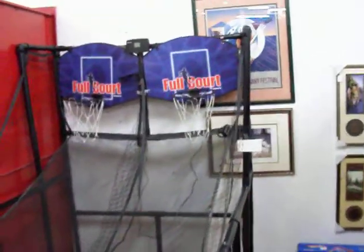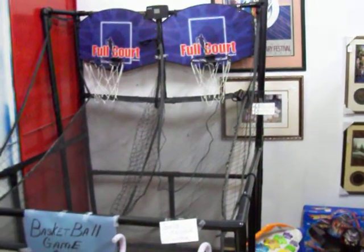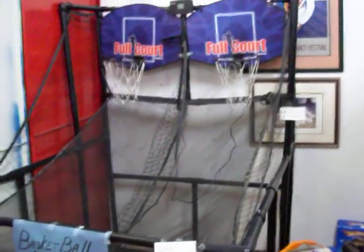And here is the big addition — a Sport Craft full court arcade style basketball game, two player. The computer scoreboard does work on it. You can find the four basketballs that come with it at the counter here at the Cedar Chest.